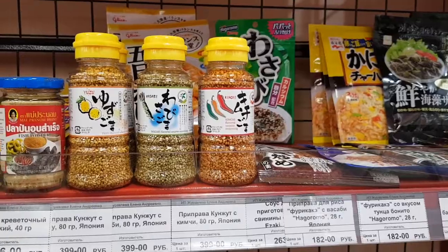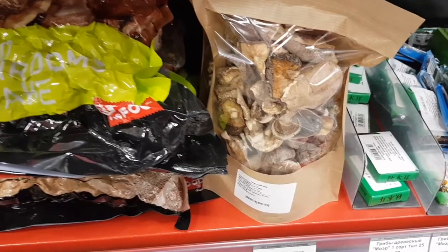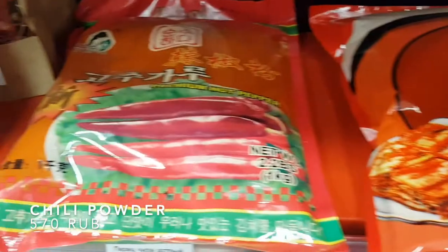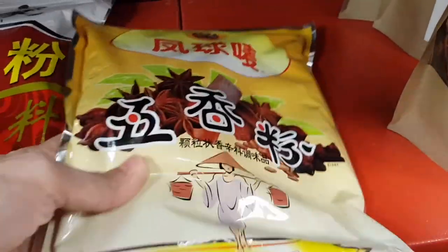Over here are more Japanese condiments — ooh, breadcrumbs! Perfect for tonkatsu and ebi furai! Below are more dried goods like dried black fungus and shiitake mushroom, chili powder, dried chilies, and of course this very precious five-spice powder — I couldn't believe they have it here!